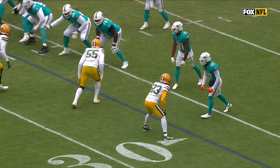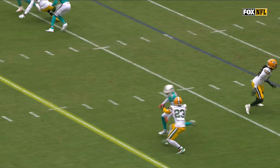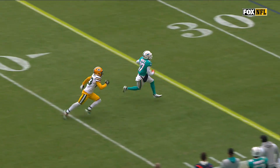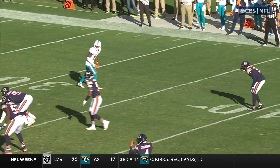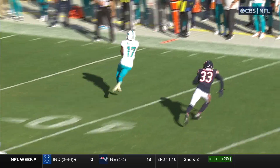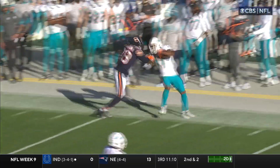Jalen Waddle, number 17, actually working opposite the field. Sees his quarterback in trouble. Comes back to help out. Smith at the 45 of the Dolphins.